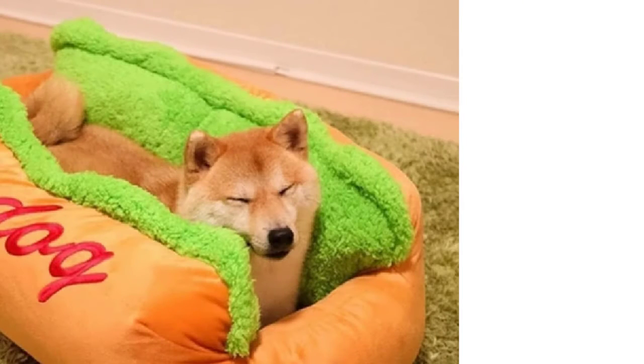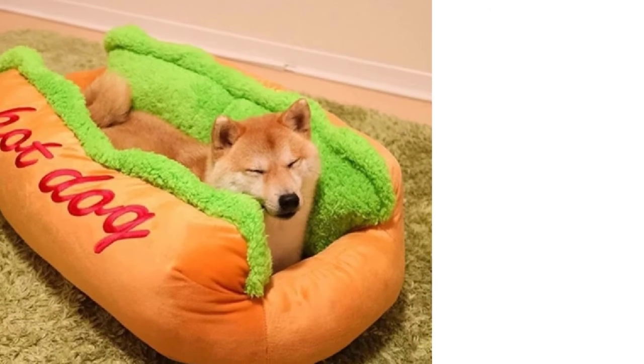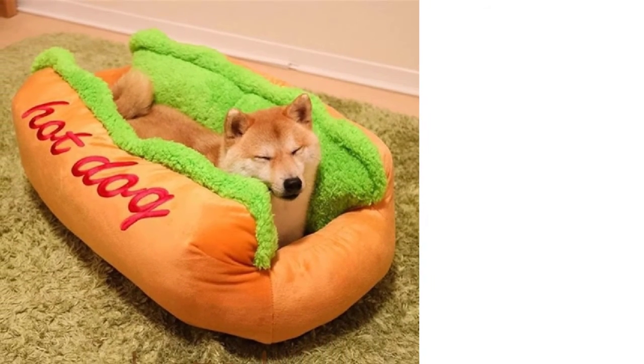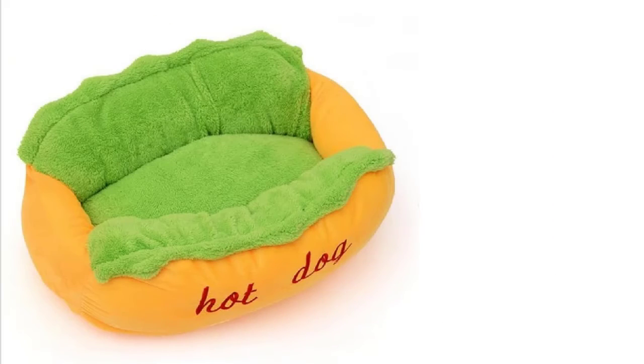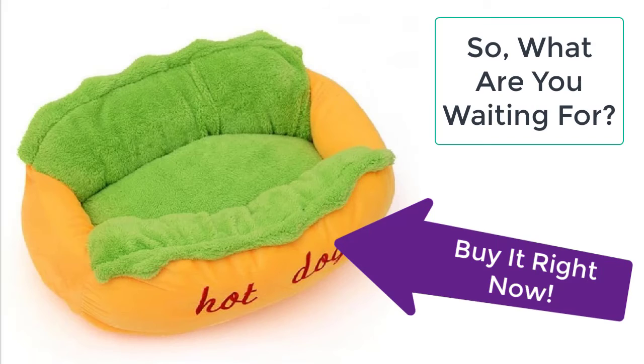So what are you waiting for? Order this super luxurious hot dog bed from Taylor Stocks — order now before the sale ends. This bed is durable, lightweight, easy to carry, easy to wash, bite resistant, and eco-friendly. Provide your dog the comfort he deserves for his loyalty and faithfulness. Your product is just a few clicks away.